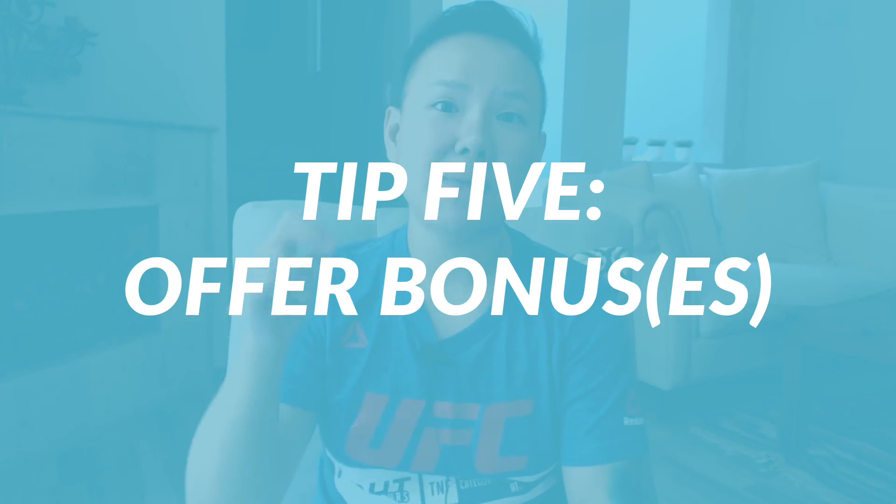The fifth tip is to think about bonuses. When someone buys your product, what bonuses can you offer that your competitors are not? For example, if your product is a microphone, could you include a different colored shield cover — green, pink, or yellow instead of black? That's a little extra bonus your competitors likely aren't offering.